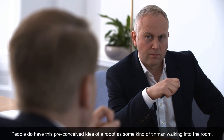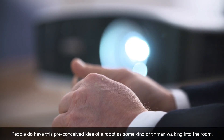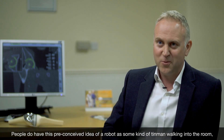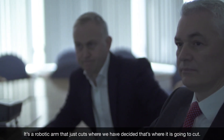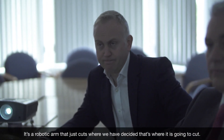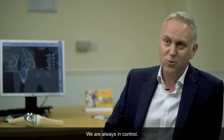People do have this preconceived idea of a robot as in some kind of tin man walking into the room and we are controlling it with a remote control, but it's not like that at all. It's a robotic arm that just cuts where we have decided that's where it's going to cut. We are always in control.